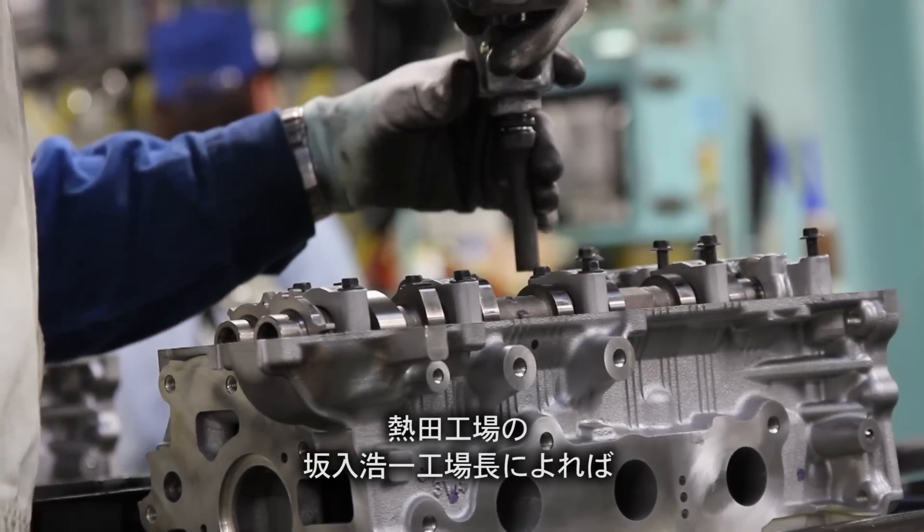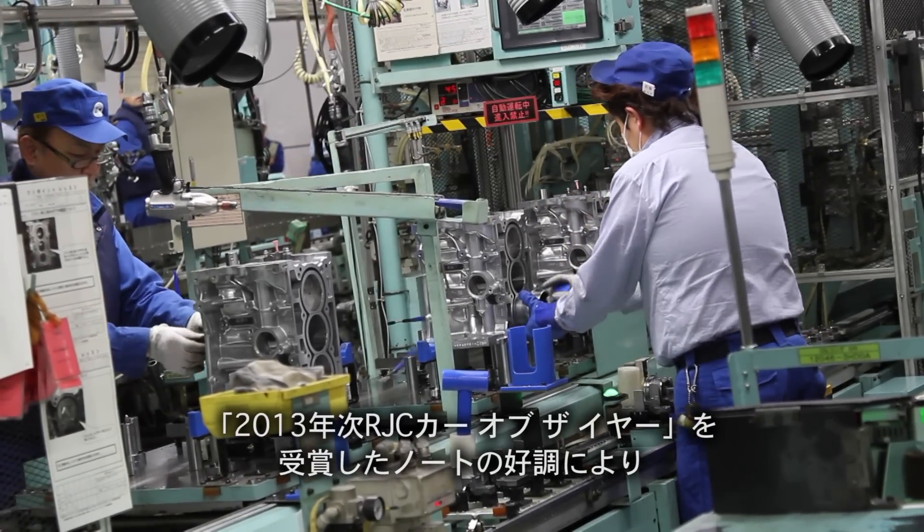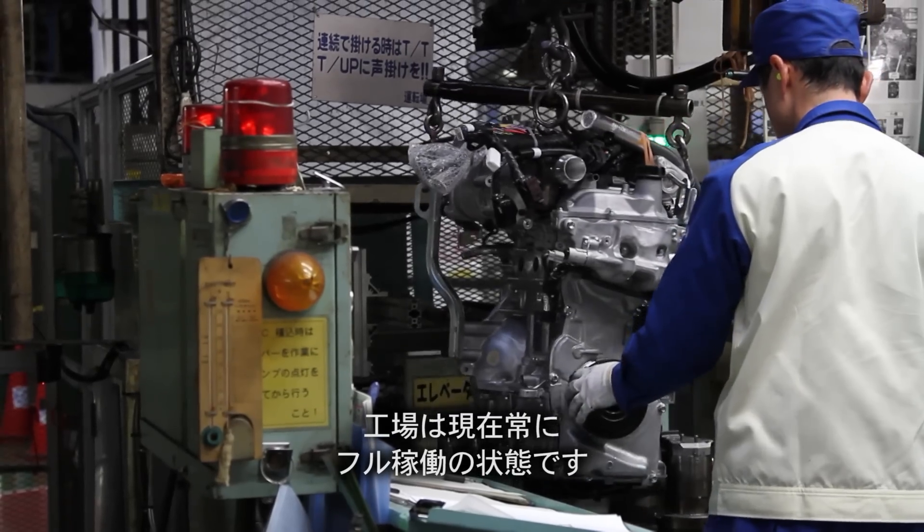Manufacturing VP Koichi Sakairi says the success of the Note — the RJC 2013 Car of the Year — keeps the Atsuta plant in overdrive.